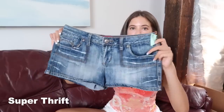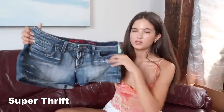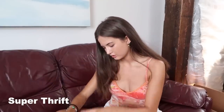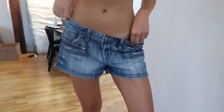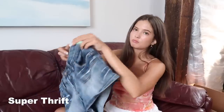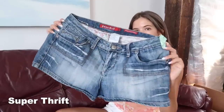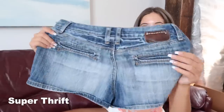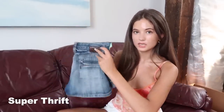And then the last thing from Super Thrift are these vintage little shorts — low-waisted shorty shorts. I haven't tried these on either, but I think they're going to be really cute. These remind me of shorts I used to wear when I was little. They are a size 11, which I'm now realizing is definitely going to be too big, but I'm kind of hoping they'll fit on my hips somehow. They're super cute with the pockets, and these were $4.